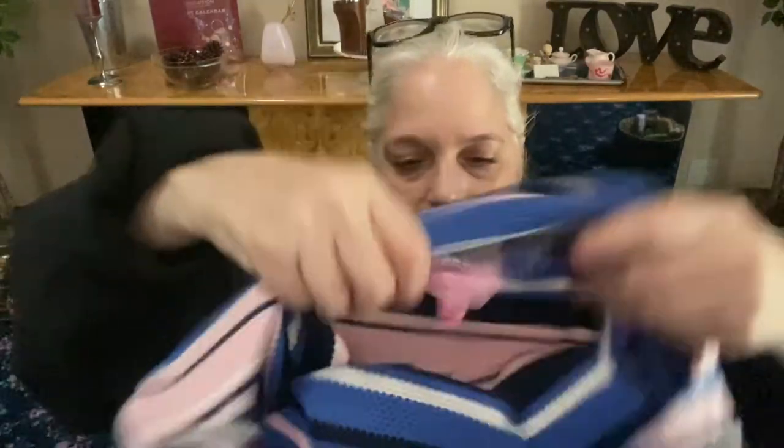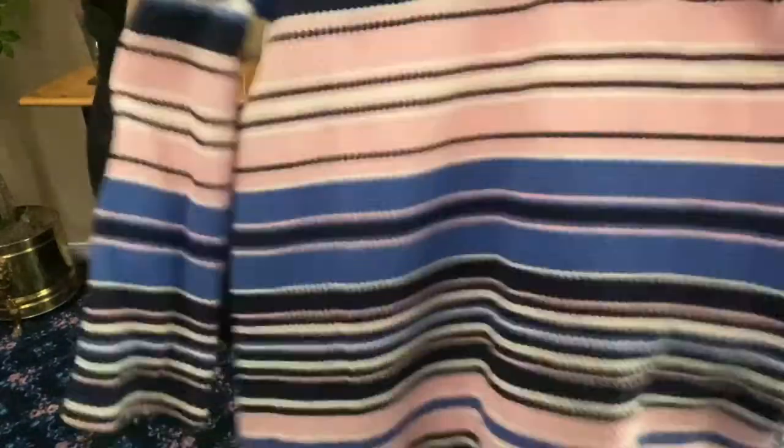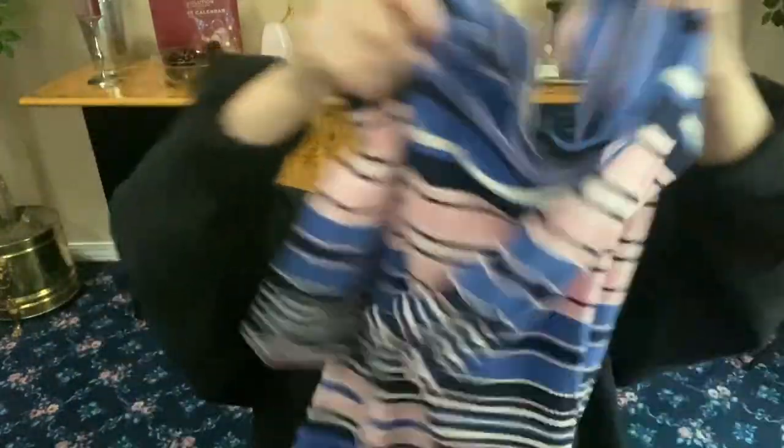Lily Pulitzer extra extra small, pink label — waffle knit dress. Three-quarter length sleeves that bell out a little, stretchy light waffle knit material. It has a peephole in the back to show your back, and it's twisted there for an added detail. It's dress length. Very comfy — a good piece.